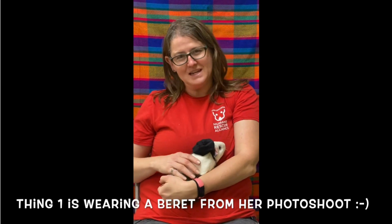Hi, I'm Julie and this is Thing 1. Thing 1 is a foster guinea pig at Humane Rescue Alliance. I've been a foster for small animals for Humane Rescue Alliance for almost three years, and I also work as the case manager for other people who foster small animals.